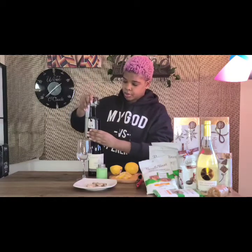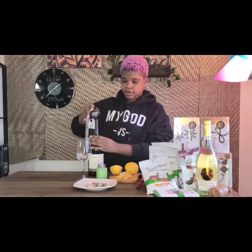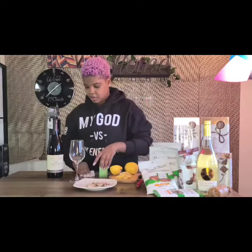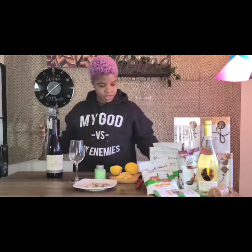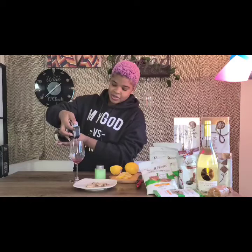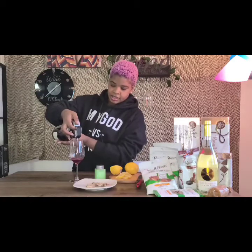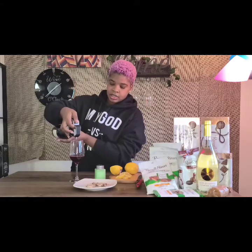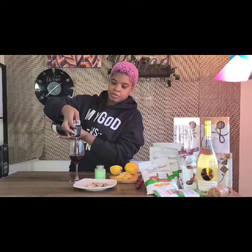I'm going to go ahead and pour a little bit of my wine. A lot of you are probably like, what is that she's using? This is called a Coravin. Experienced wine tasters use this because they don't like to waste wine, especially if you're not going to finish it. I purchased this because I do a lot of tastings. When you're doing tastings you really don't need a lot of wine, but I always like to get a little bit more.